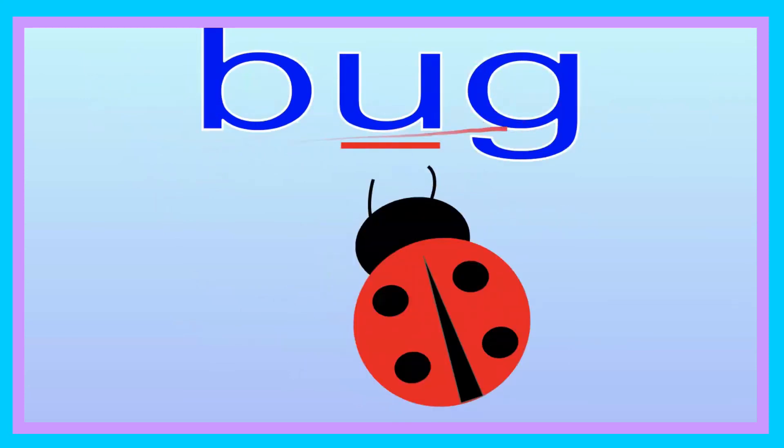Bug. Can you say that, friend? Bug. Let's go ahead and spell it: B-U-G. Bug. Can you try that, friend? B-U-G. Bug. Let's go ahead and sound it out: B-U-G. Now you try, friend: B-U-G. The type of bug is a ladybug.